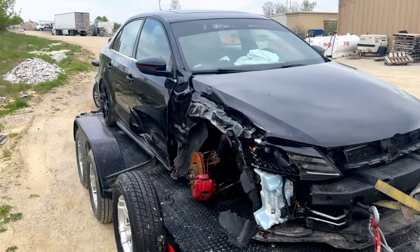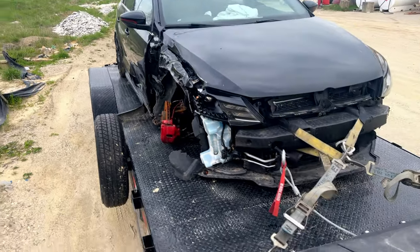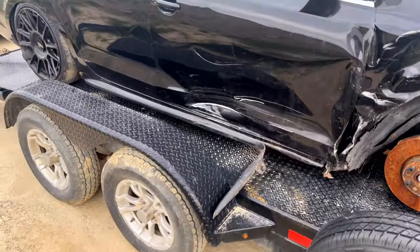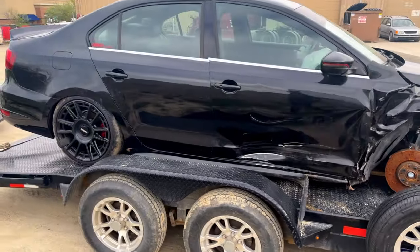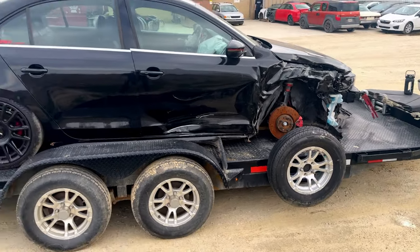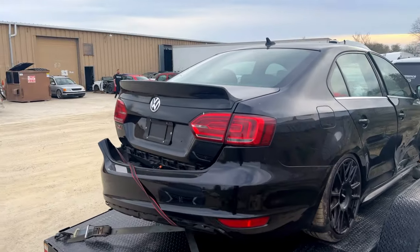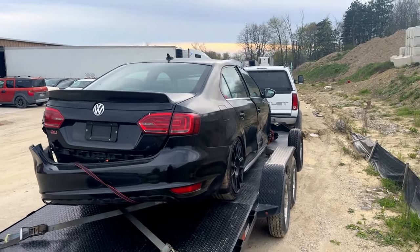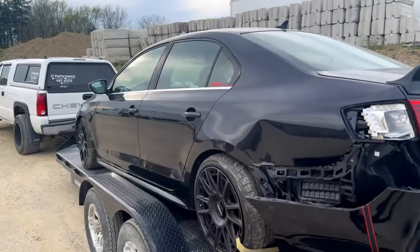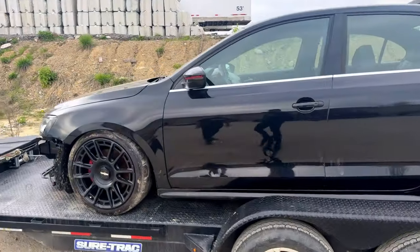All right, well there it is you guys — this is the ECS Tuning prototype Jetta GLI. I think we have decided that we are not going to be fixing this one unfortunately. This is bad but it's not the end of the world. The worst part about this thing is that it's got some rust, which I will show you in a minute. It's just not worth putting all this work into a car that's going to rust out. But we are going to be parting it out and using some of the parts on one of our own cars.